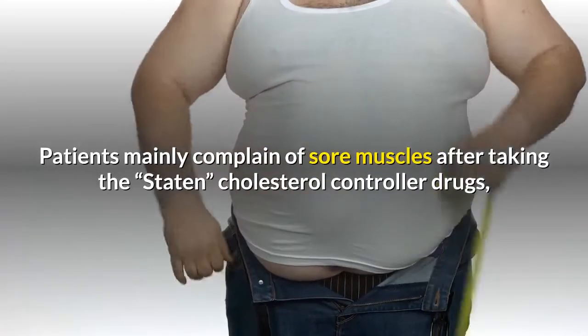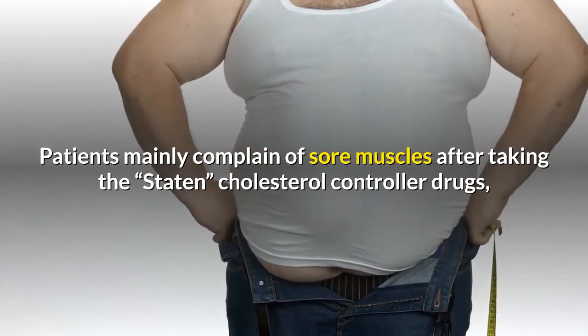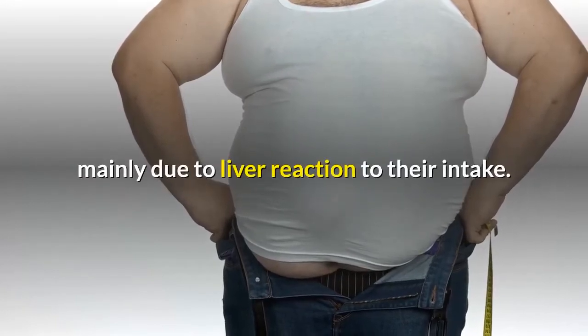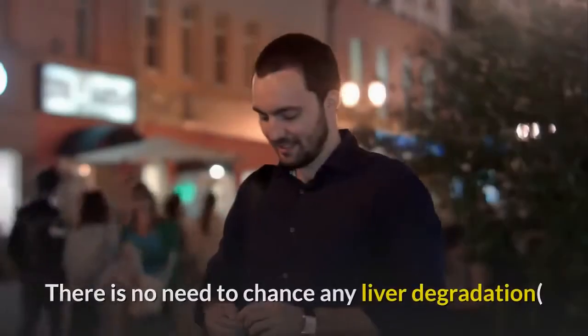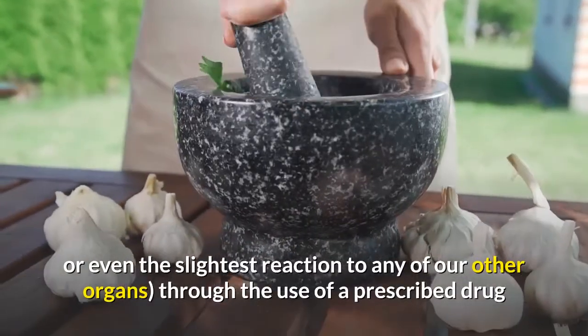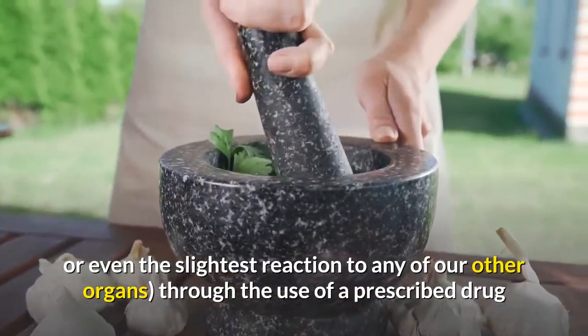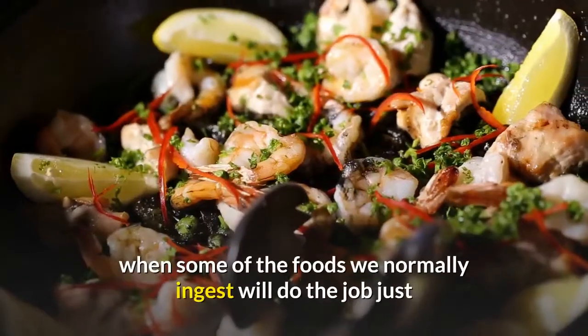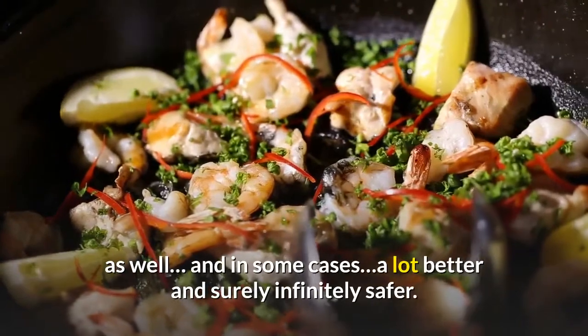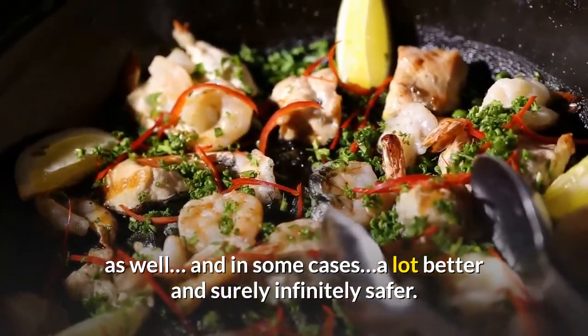Patients mainly complain of sore muscles after taking the statin cholesterol-controller drugs, mainly due to liver reaction to their intake. There is no need to chance any liver degradation, or even the slightest reaction to any of our other organs, through the use of a prescribed drug when some of the foods we normally ingest will do the job just as well, and in some cases a lot better and surely infinitely safer.